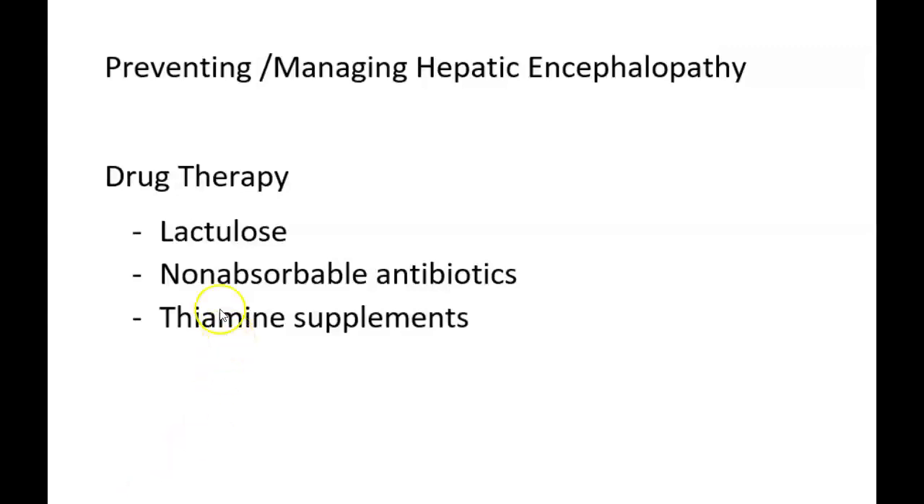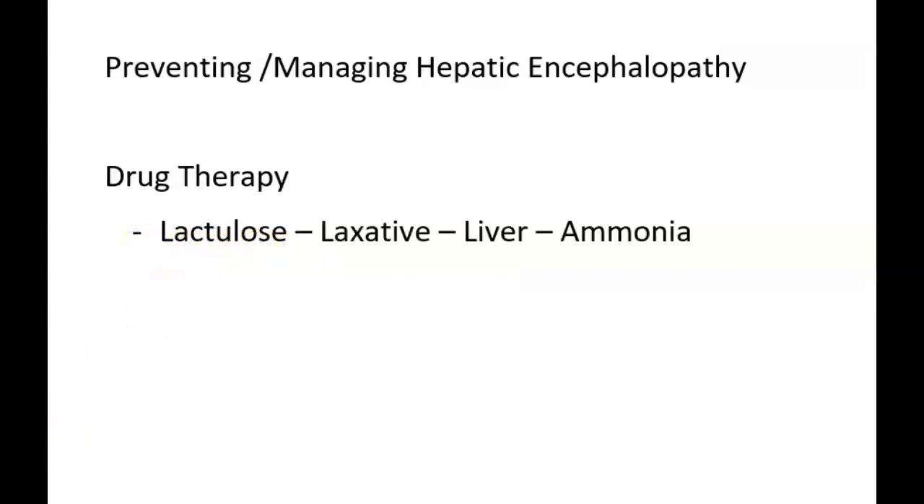One drug frequently used to treat elevated serum ammonia levels is lactulose. Think of lactulose, laxative, liver, and ammonia together. Lactulose can be prescribed for constipation because it is a laxative, but it's also prescribed for patients with elevated ammonia levels because it promotes the excretion of ammonia in the stool.